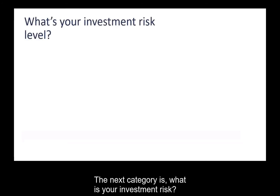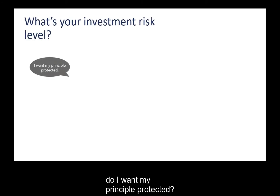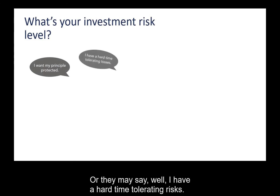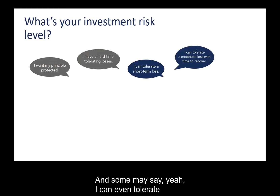The next category is your investment risk. We ask clients questions like, do I want my principal protected? Or they may say they have a hard time tolerating risk. Sometimes they can tolerate short-term risk, or a moderate amount. Some may say they have 30 years before they retire, so they're willing to take a lot more volatility for the long-term potential gains.